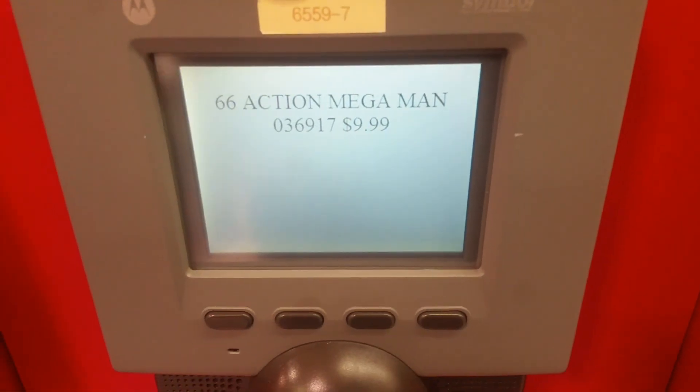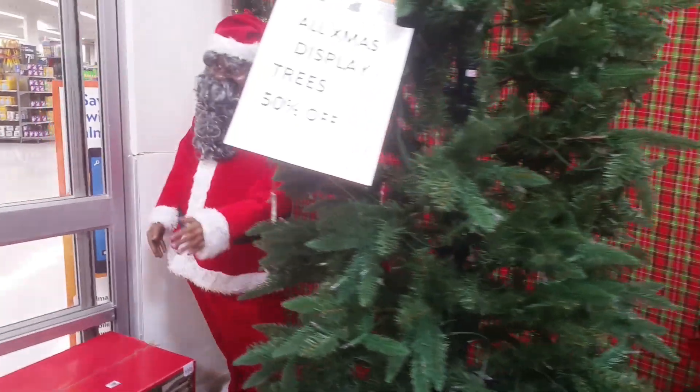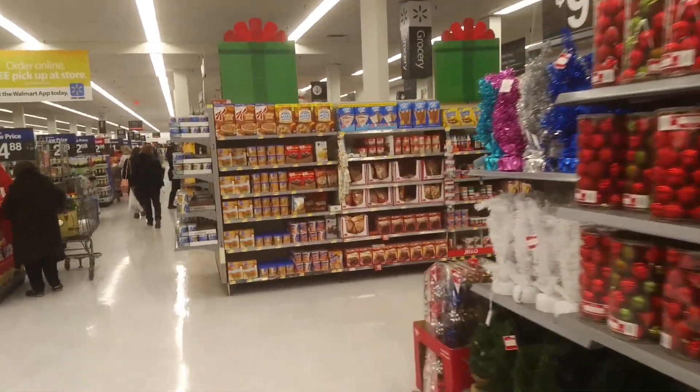$10. These aren't at all creepy. You're welcome for those nightmares.